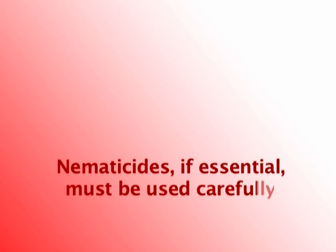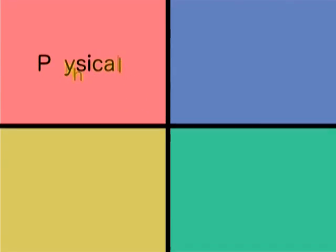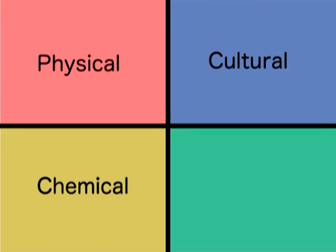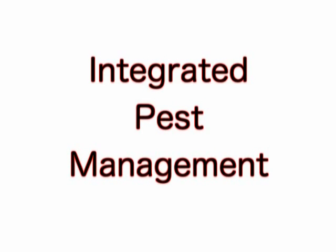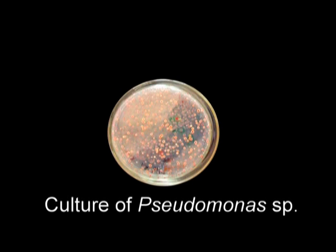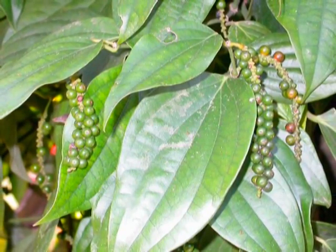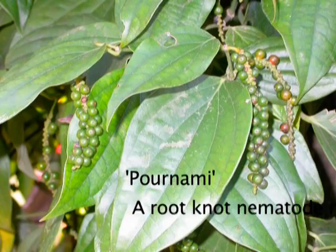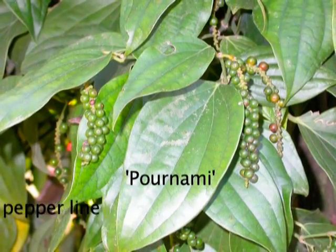Use nematicides only if they are essential. All nematicides are poisonous and must be used carefully, following the directions on the container exactly. As the number of commercially available nematicides decreases, greater emphasis has been placed on the development of alternative IPM practices. Several biological control agents such as Pochonia chlamydosporia, Pseudomonas and Bacillus species are now commercially available. In an area with soil heavily infested with root knot nematode, plant the root knot nematode-resistant line Pournami, released by the Indian Institute of Spices Research.